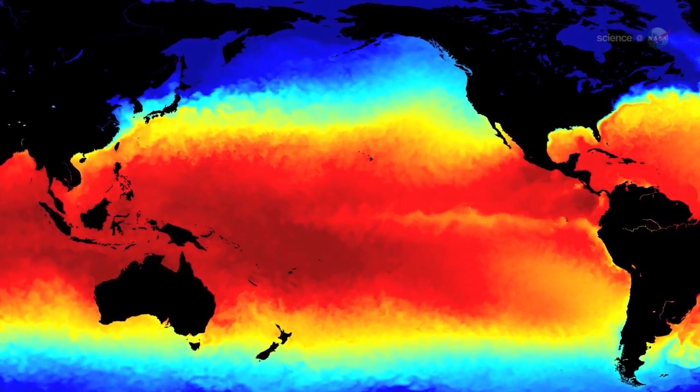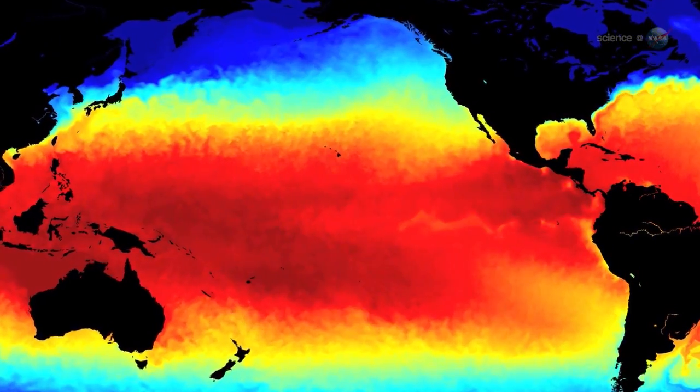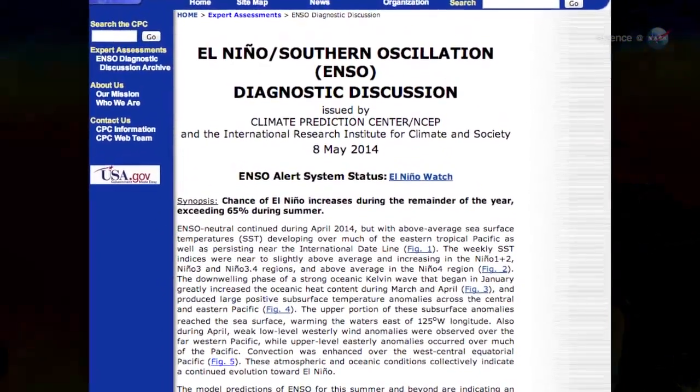We can't yet say for sure that an El Niño will develop in 2014, or how big it might be, cautions Mike McFadden of NOAA's Pacific Environmental Research Laboratories in Seattle, but the Jason-2 data support the El Niño watch issued last month by NOAA.